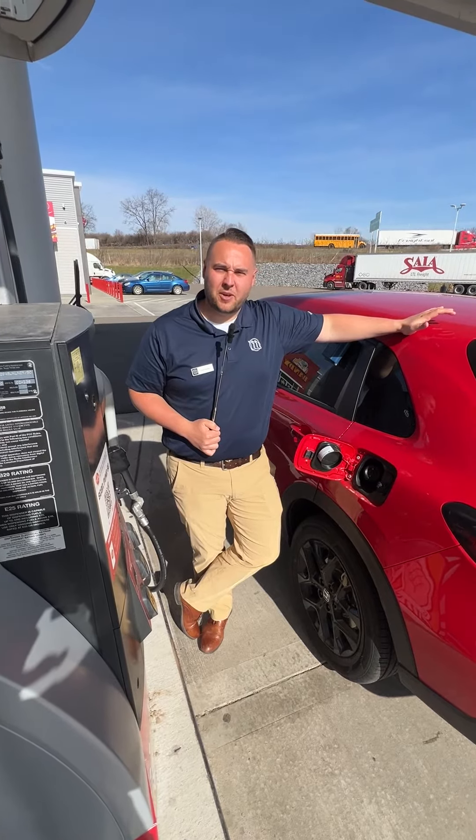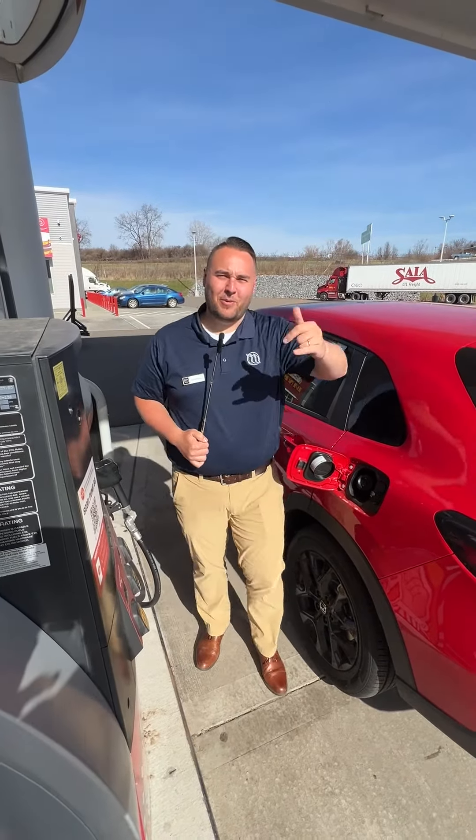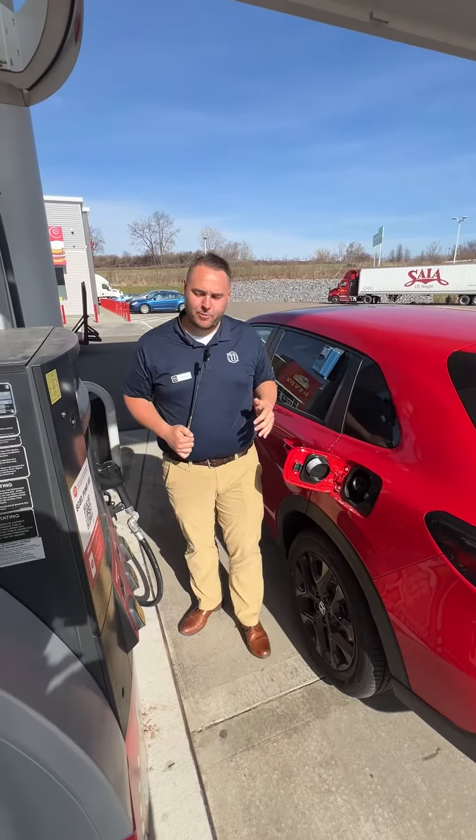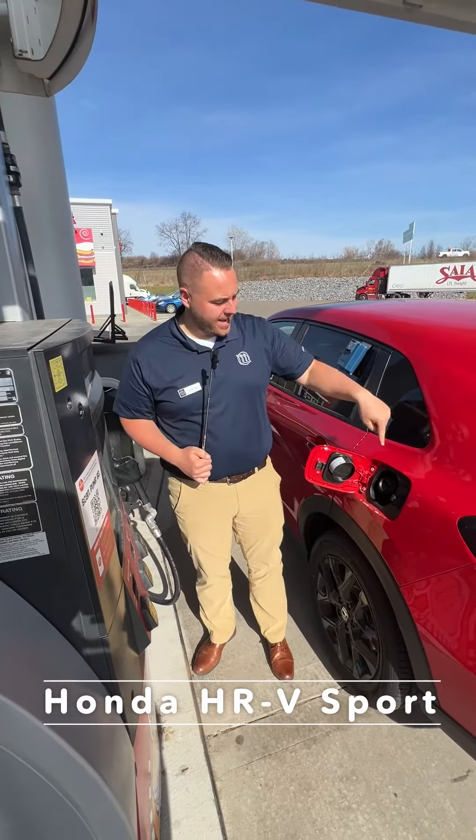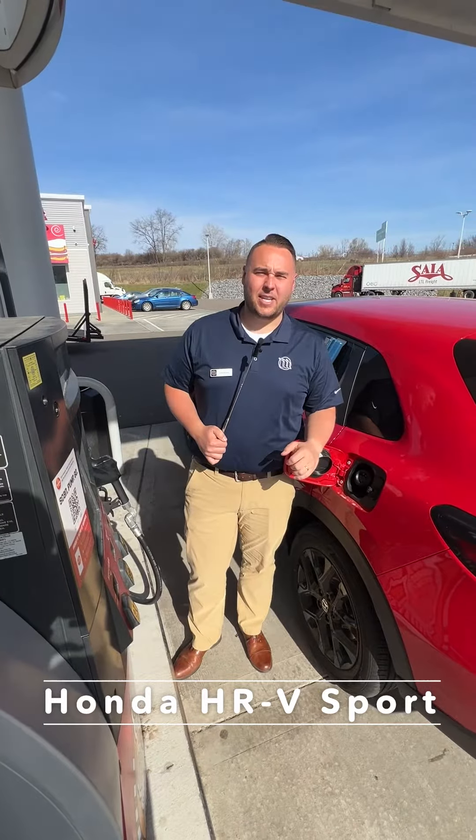Dead Dinosaurs brought you this video today. Good day, Christopher Ripley from Williams Honda. I want to talk to you about how much gas we're going to put in here at the Dandy into this beautiful red Honda HRV.